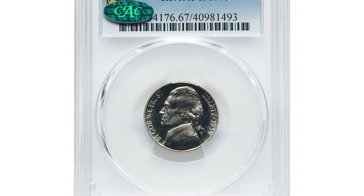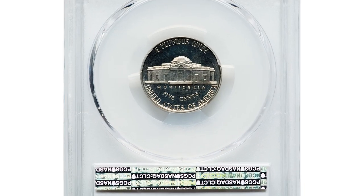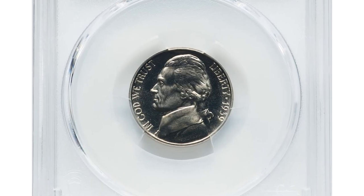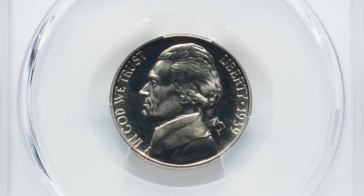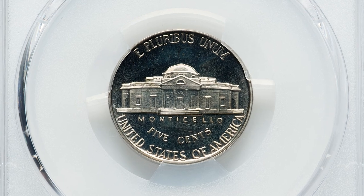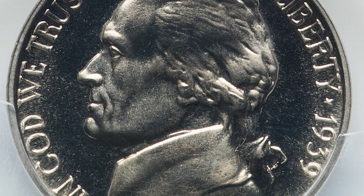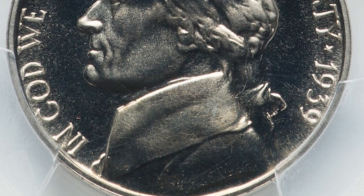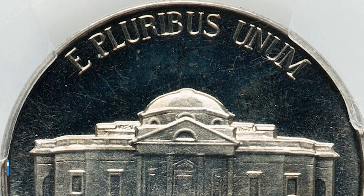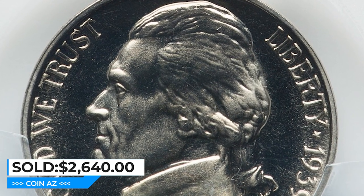This is a 1939 Jefferson Nickel in PR67 condition, popular 1940 reverse variety. According to Lange, the 1939 reverse of 1940 is the predominant reverse of the year and is at least twice as common as the reverse of 1938. The most frequently seen grade is MS66, where PCGS has certified over 200 examples, and the best examples include over 80 MS67s. This superb gem was sold for $2,640 at Heritage Auctions.